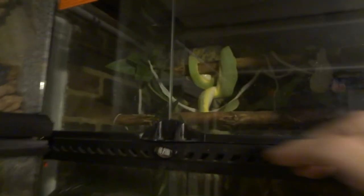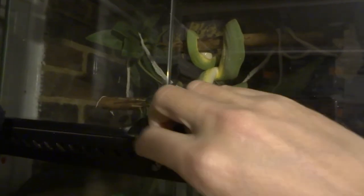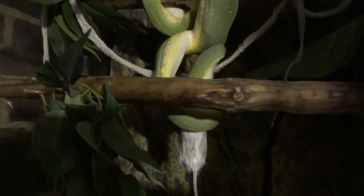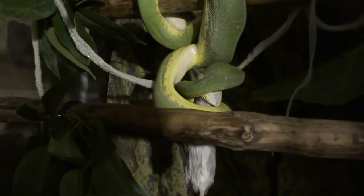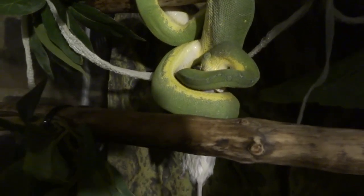Hi YouTube, this is the second part of a video showing my green tree python eating a mouse. The first video showed her capturing it — she held it for quite a while — and now I think she's begun swallowing it, so hopefully we'll get some good footage so you can see it going down.